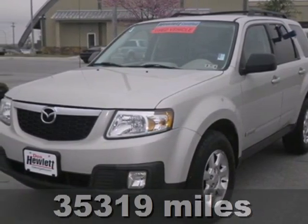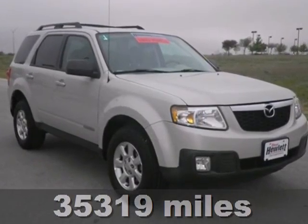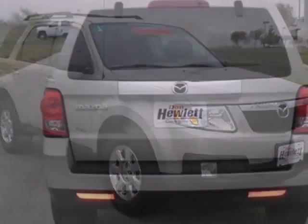Here's a 2008 Mazda Tribute. Standard amenities include privacy glass, power windows, locks and mirrors, tilt steering and a CD player.